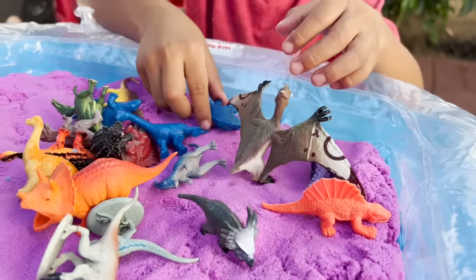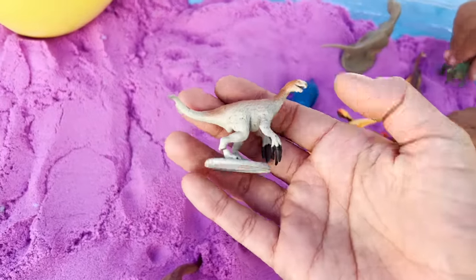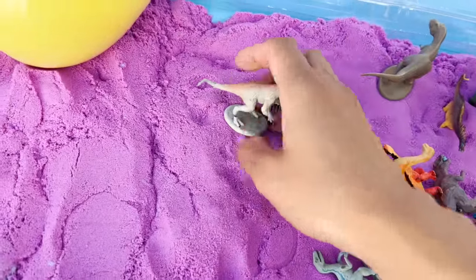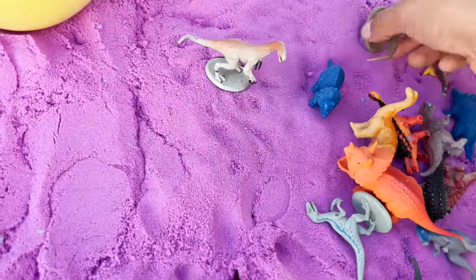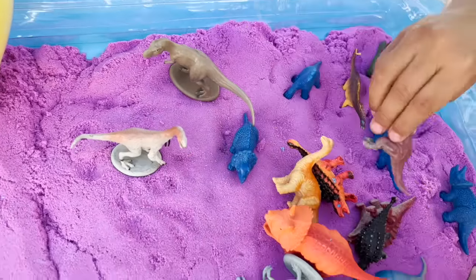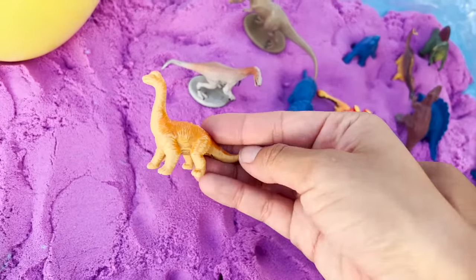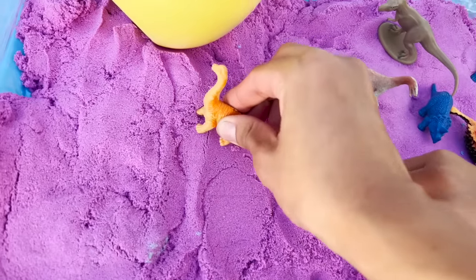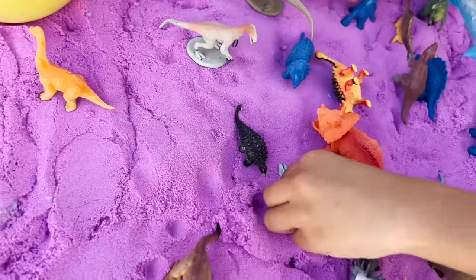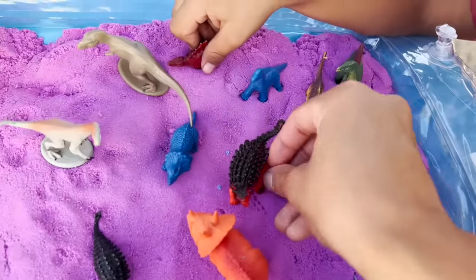We have Pteranodon. We have Therizinosaurus. We have T-Rex. Brachiosaurus. We have Spinosaurus, Ankylosaurus.